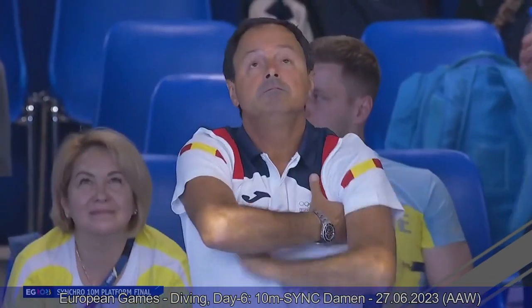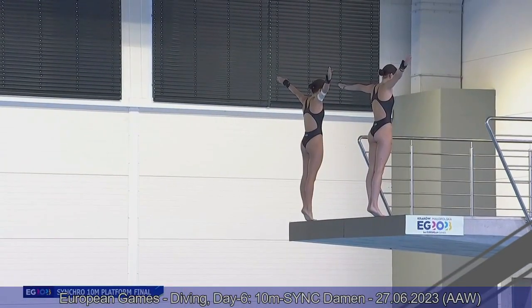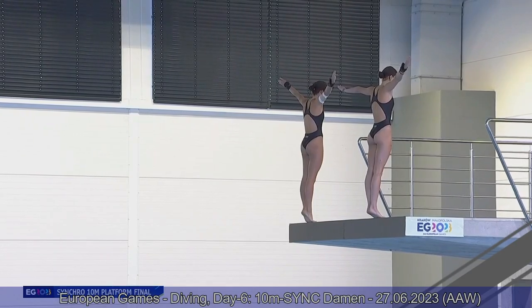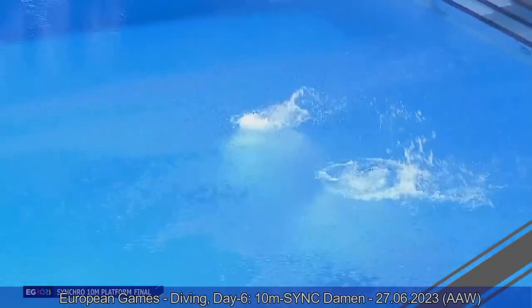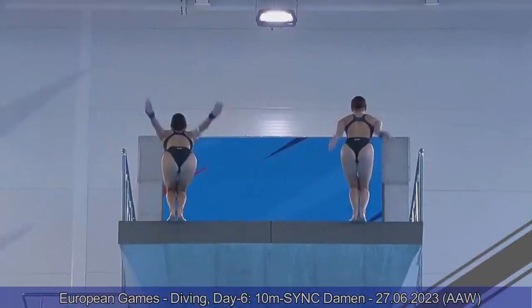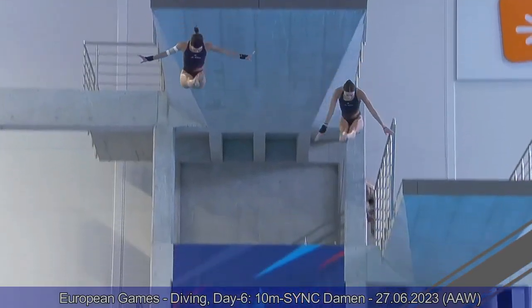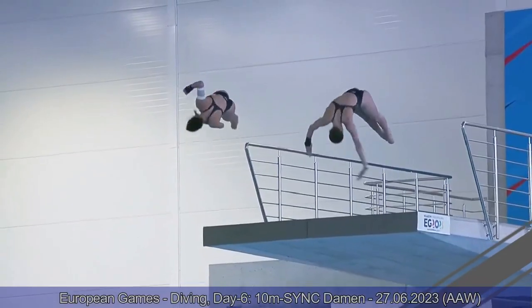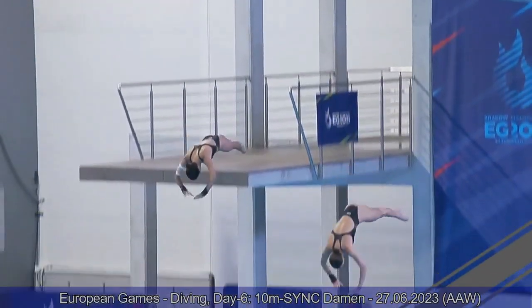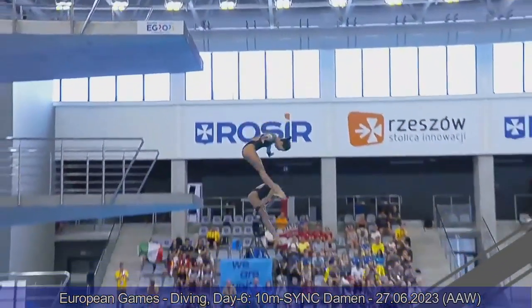They're showing us a back one-and-a-half somersault, half-twist. Overall, two very good individual dives. Anna on the right side — you can see here she's a little bit lower than Valeria and gets in the water earlier. But overall, very good individual dives, and that is a booster for the scores.